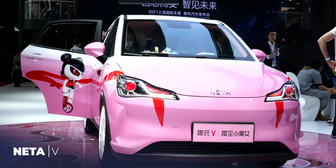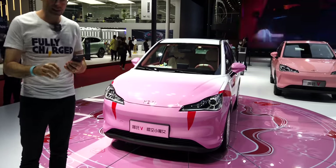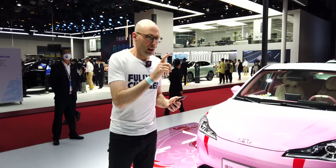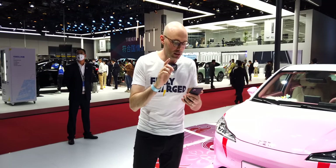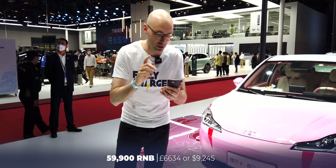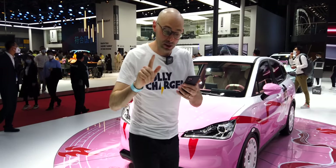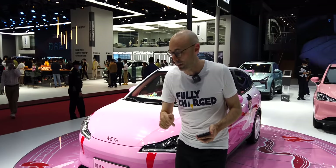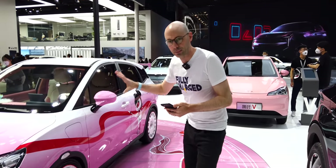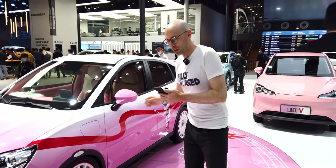Now for a cheap little runaround — this is the Neta V by a company called Hozon. This particular example is definitely not the standard colour. What it lacks in name recognition it makes up for in price: starting at 59,900 up to 75,900 RMB. It has a 100 km/h top speed, 204 horsepower motors, and 400 kilometres of range from a CATL battery. This special version has white wheels and a pink body — I think it looks quite funky, probably wouldn't buy it myself.